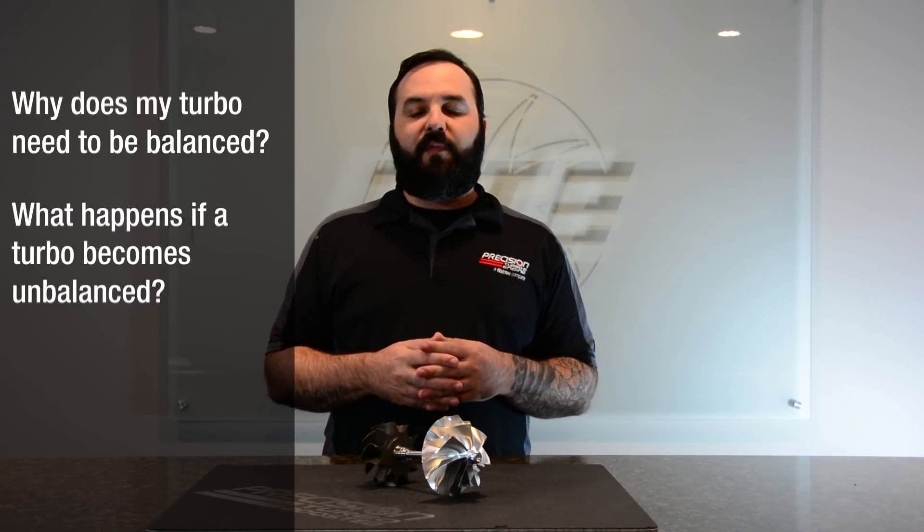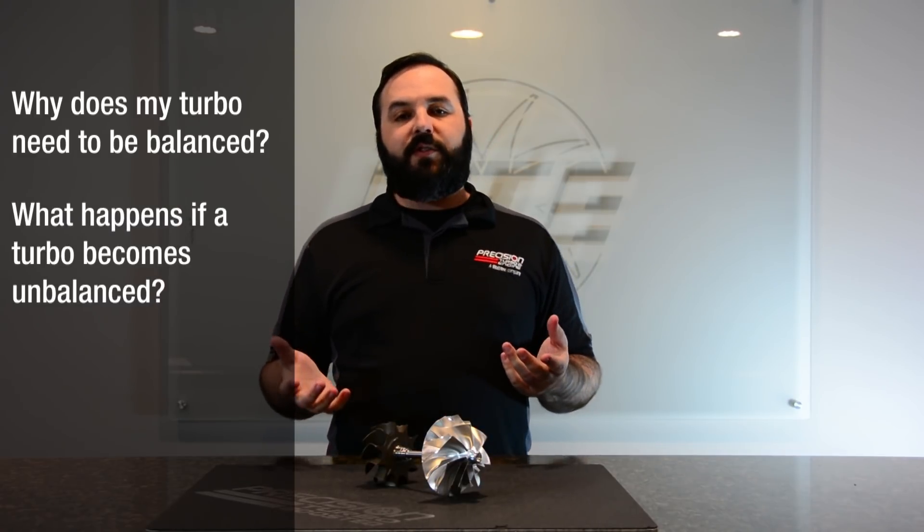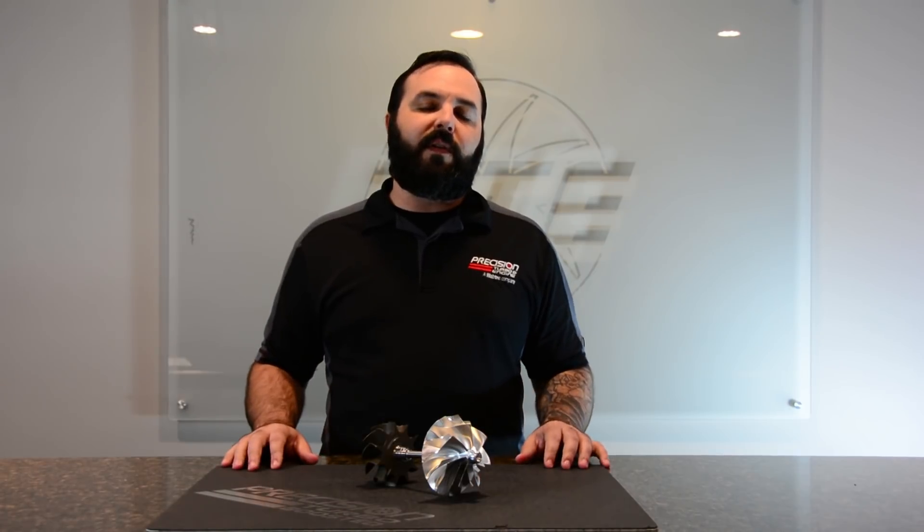A lot of people ask about the importance of balancing turbochargers, and a lot of the questions that come up are usually in regards to: why do I need to balance my turbocharger, or what would happen if my turbo was out of balance? Those are very good questions, and we decided that we would discuss those today.